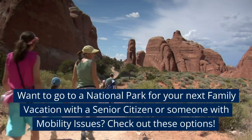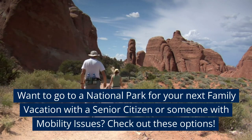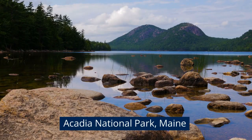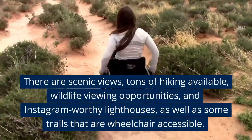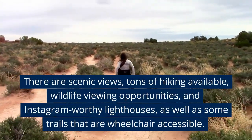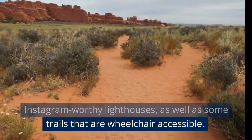Want to go to a national park for your next family vacation with a senior citizen or someone with mobility issues? Check out these options. Acadia National Park, Maine. There are scenic views, tons of hiking available, wildlife viewing opportunities, and Instagram-worthy lighthouses, as well as some trails that are wheelchair-accessible.